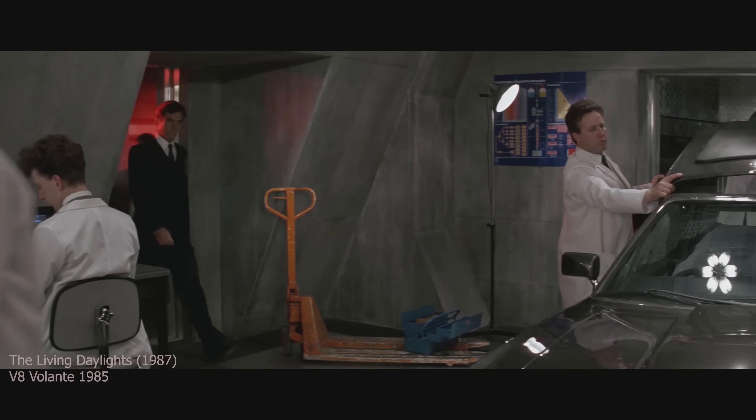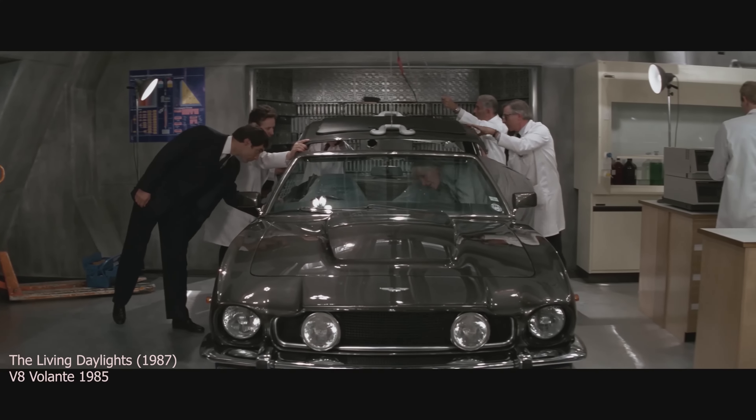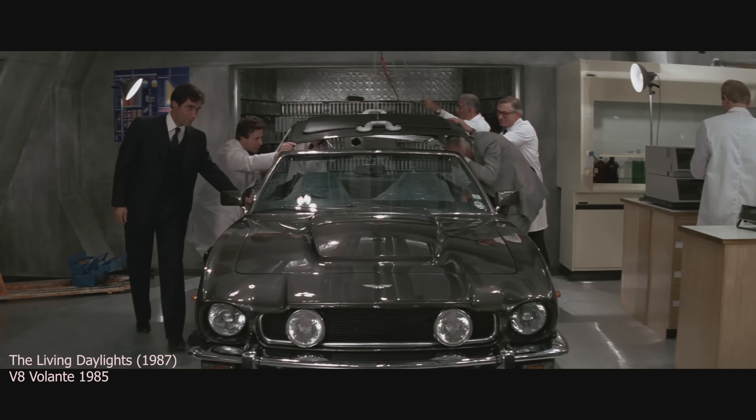I am so jealous of some of my colleagues — they even got a movie crew jacket of No Time to Die. Sorry, my apologies.